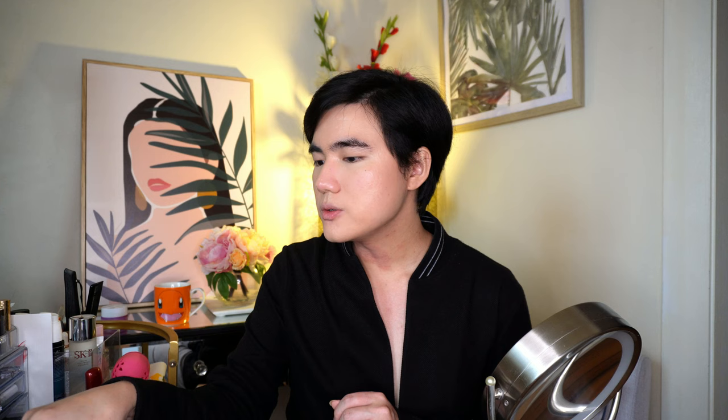Now I'm going to set it with some powder. I use Laura Mercier Translucent Setting Powder — it's a classic that everybody has. Take the product off the lid with your beauty blender and dab it into your face to set the makeup. If you have certain problem areas like eczema, avoid putting powder products on top of those areas, because if you have any texture on your skin, the powder will just highlight it, and that's not what you want.